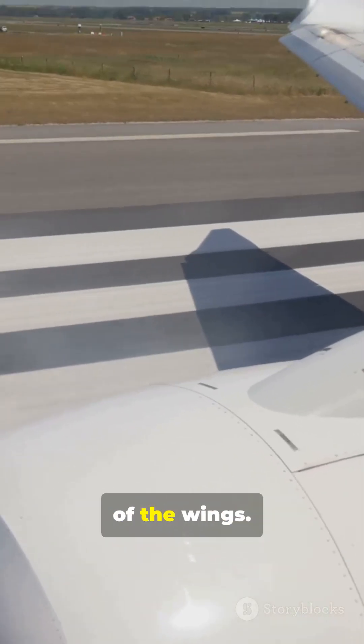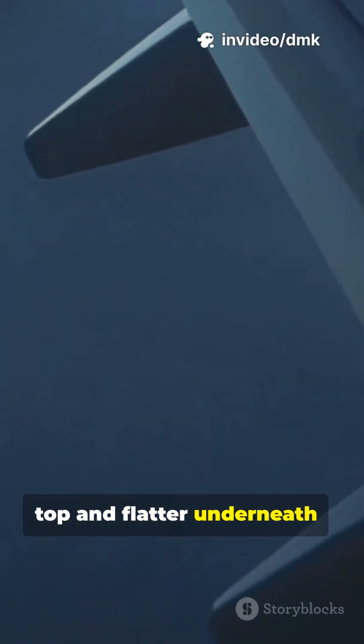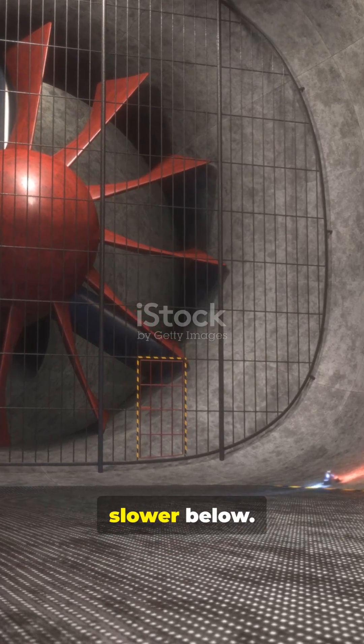The secret lies in the shape of the wings. Airplane wings are curved on top and flatter underneath. This design is called an airfoil. When air moves over the wing, it travels faster on top and slower below.